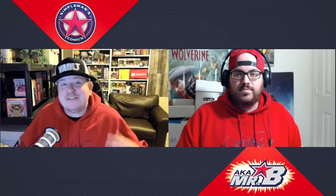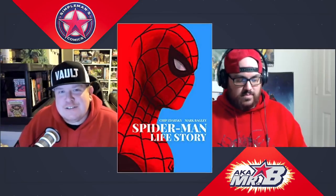Here's how this is going to break out: we're breaking it into categories by publisher, giving you one trade per publisher, and then we each have a wildcard trade to talk about as well. We're getting into it right now, starting with Marvel — and we've got Spider-Man: Life Story.